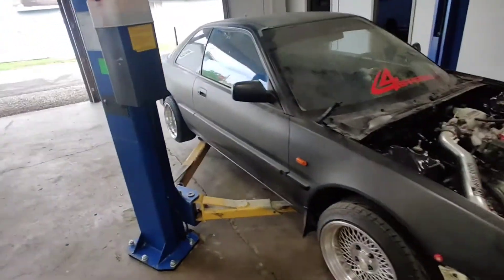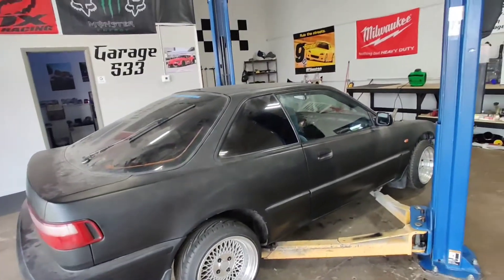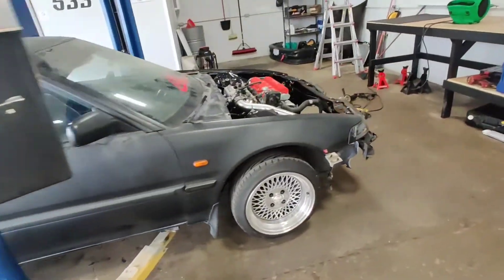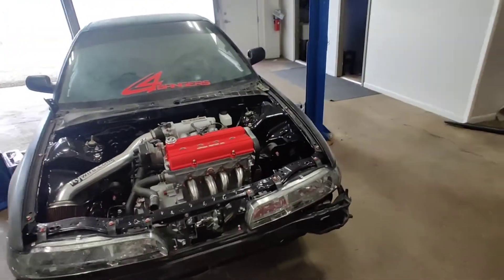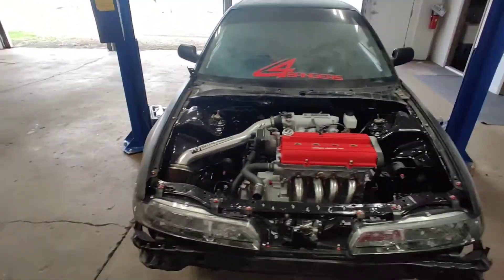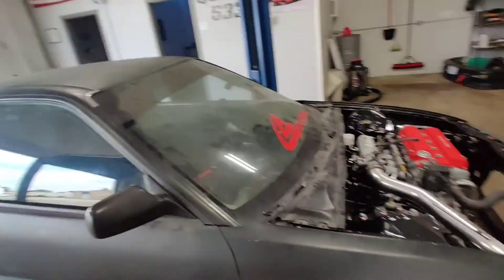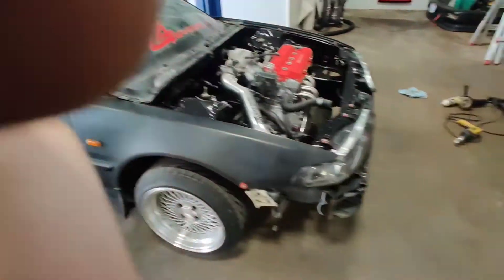Alright, this is it — first car on the lift. I got her up in the air so far, about to take it all the way up. I had such a hard time pushing this car onto the lift at the end of this spot.